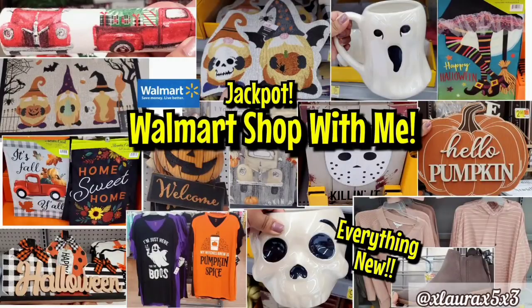Hey everyone, it's Laura. Welcome back. Today we are visiting Walmart. I found a vast amount of new items in all departments, so let's start right away.